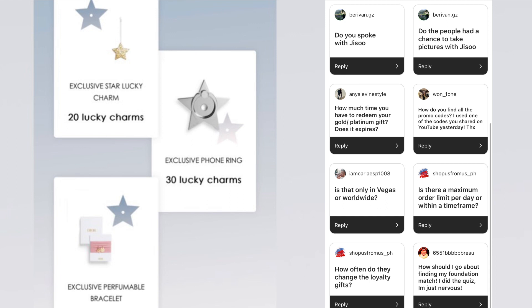Question: How much time do you have to redeem your gold or platinum gift? Does it expire? You can redeem it whenever, as long as you're still in that tier. If you don't like that gift, just wait for the next one and contact customer service — they can give you a code to check out with, since it usually is automatically added to your cart. So I would contact customer service if you didn't like that gift and wait for the next one.